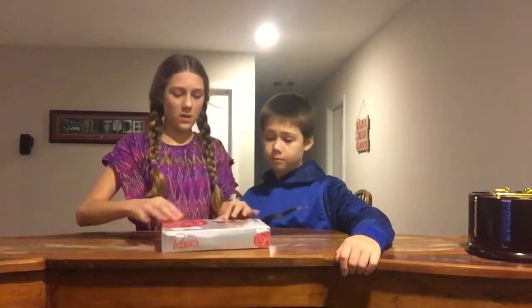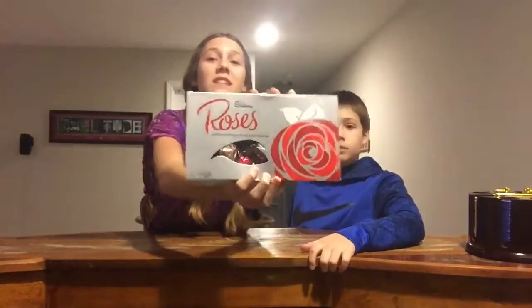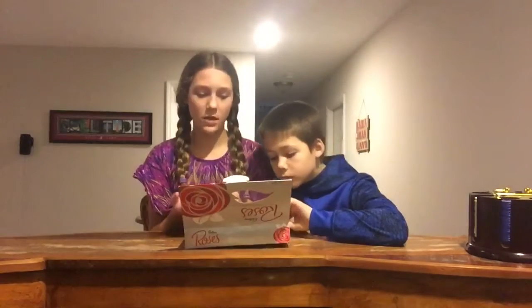Hey guys, it's Sarah and Alex and today we are trying Australian chocolates — it's Cadbury Roses. So the first one we'll be trying is Chocolate Bliss. We haven't been doing much the past two days — we went out for a roast last night, and I lost my basketball game. Anyway, there are ten flavors in total.